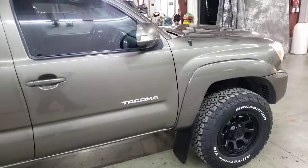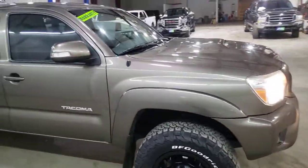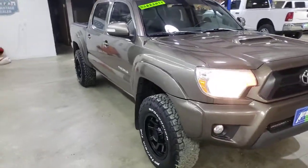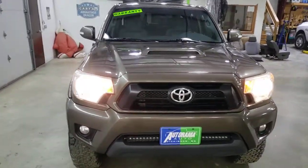Whatever it is, this truck has it. Just a good-looking truck — love that color. We're located at Autorama Auto Sales here in Dickinson, North Dakota. AutoramaAuto.com. And remember, we're the dealer without the outrageous hidden fees.